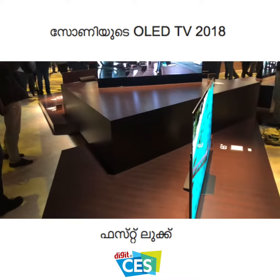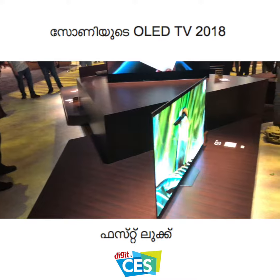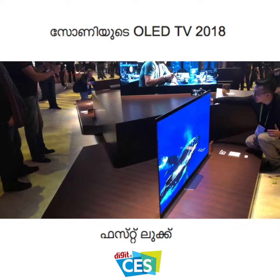Another interesting feature — which you can check out from our other demo from the Sony booth — is that all these TVs come with a remote control with Google Assistant built in. These TVs are going to launch in 2018. There is no price or availability confirmed for India, but they say it will launch in the US in the spring.